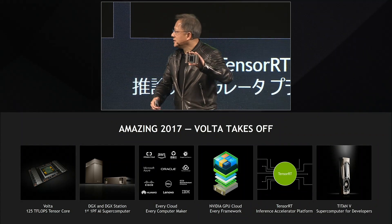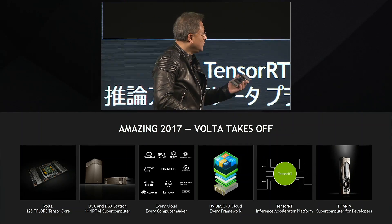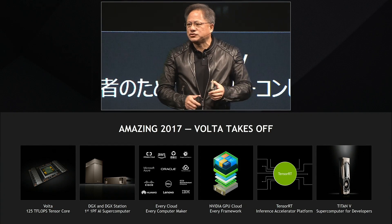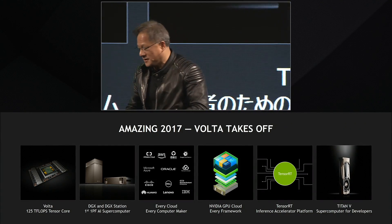Volta, Pascal, DGX, Servers, Cloud. And we introduced a brand new product just last week at NIPS. This is a GPU — the Volta GPU developed for researchers. We call it the Titan V. Let me show it to you.